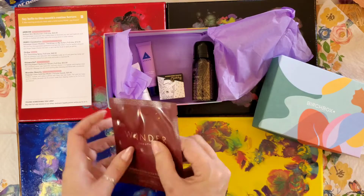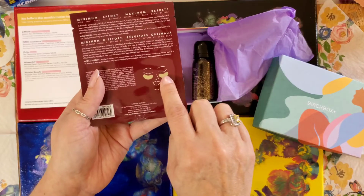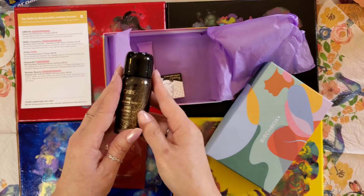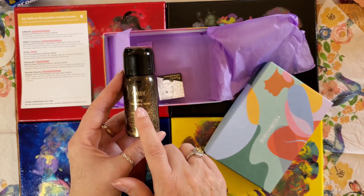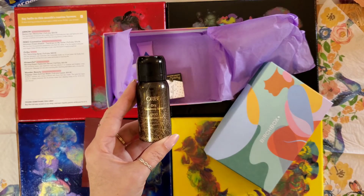Gold eye masks — I'm sure they're similar to the silicone ones that you put under your eyes. Those are kind of nice; I actually have a collection of those. And this looks exactly like something that came in last month, except this is a texturizing dry texturizing spray — I think the other one might have been a dry shampoo.